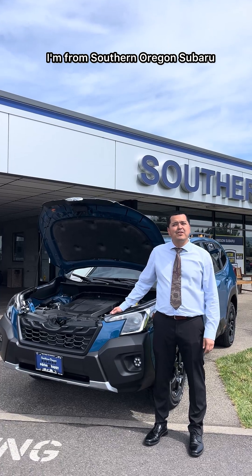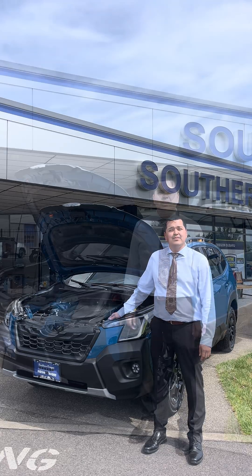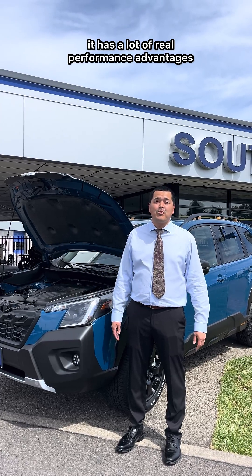Hi guys, my name is Carlos. I'm from Southern Oregon Subaru and today we're looking at a Subaru Forester Wilderness and we're gonna be talking about the boxer engine. You ever wonder why Subaru keeps talking about their boxer engine? It's not just a cool name, it has a lot of real performance advantages.